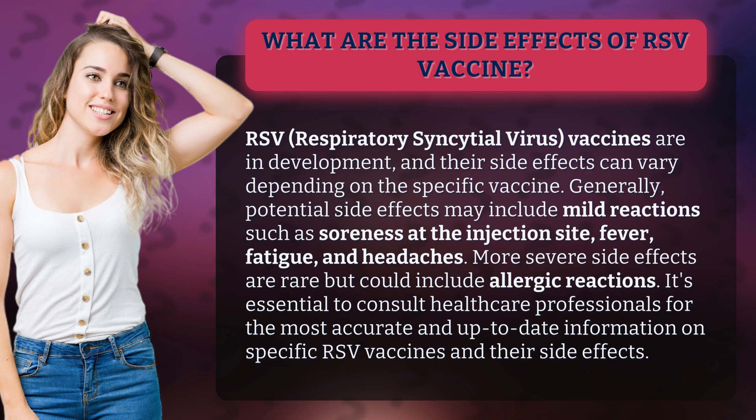More severe side effects are rare but could include allergic reactions. It's essential to consult healthcare professionals for the most accurate and up-to-date information on specific RSV vaccines and their side effects.